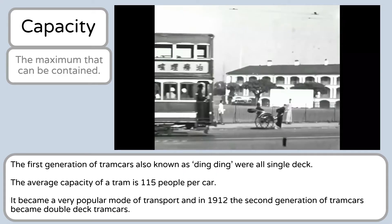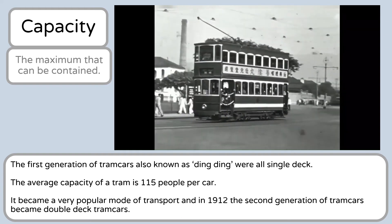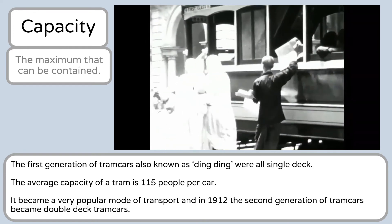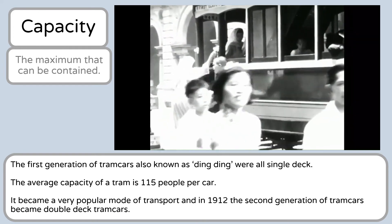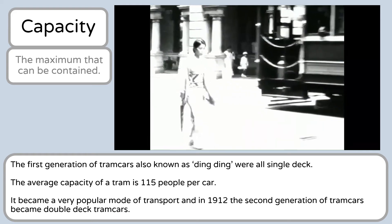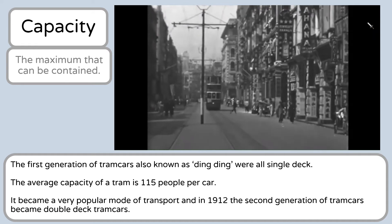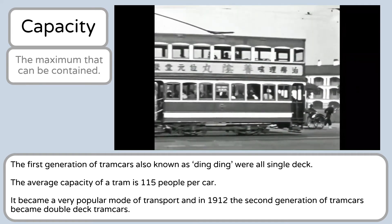The next word is 'capacity.' This is the maximum that can be contained — you can think of how many people can be in the transport. The first generation of tram cars, also known as ding ding, were all single deck. The average capacity of a tram is 115 people per car. It became a very popular mode of transport, and in 1912 the second generation of tram cars became double deck tram cars.